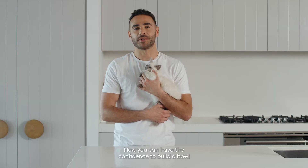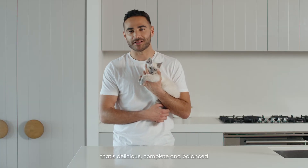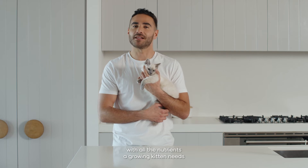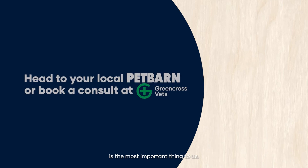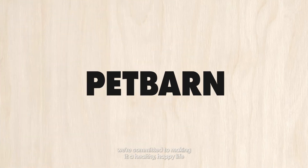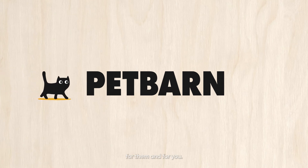Now you can have the confidence to build a bowl that's delicious, complete and balanced, with all the nutrients a growing kitten needs to thrive and be healthy. Your pet's health and wellness is the most important thing to us. From what they eat to how they sleep and play, we're committed to making it a healthy, happy life for them and for you.